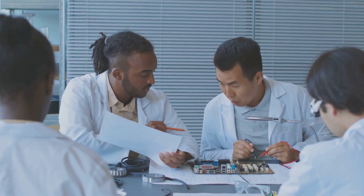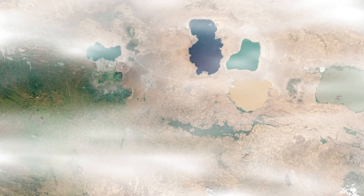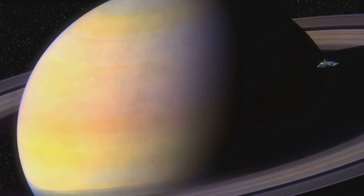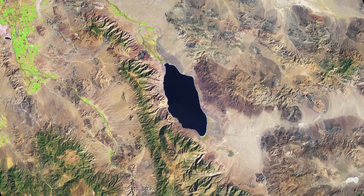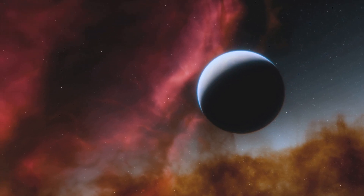A key focus of the mission involves the anticipated discoveries Dragonfly may reveal about Titan's potential for life and its intriguing hydrocarbon lakes. The mission's emphasis on astrobiology and the search for biosignatures will provide valuable insights into the possibility of life on Titan. By studying the moon's surface and atmosphere, scientists may uncover evidence of life forms unlike anything we've seen before. Titan's hydrocarbon lakes and seas may provide a habitat for life forms adapted to these unique environments, potentially capable of surviving in extreme conditions.